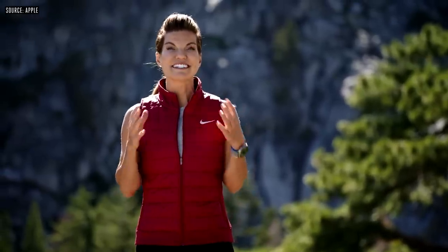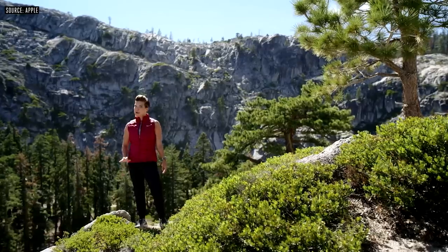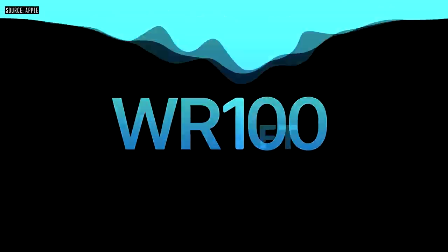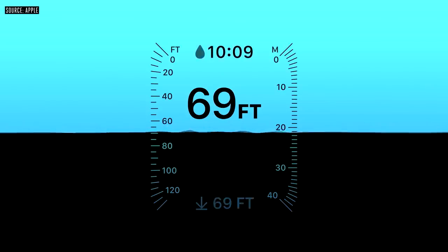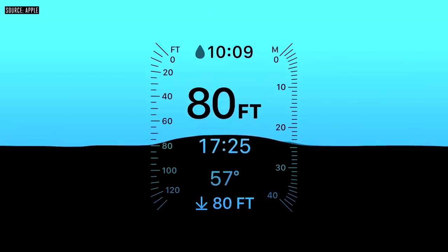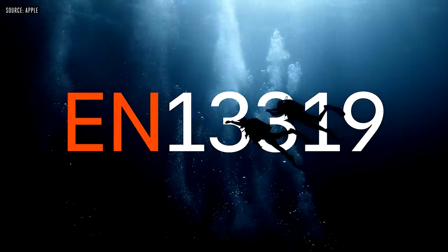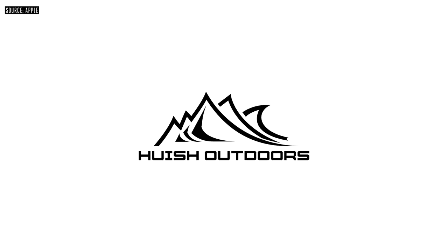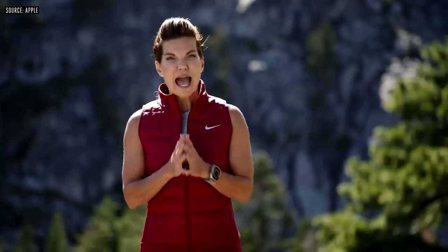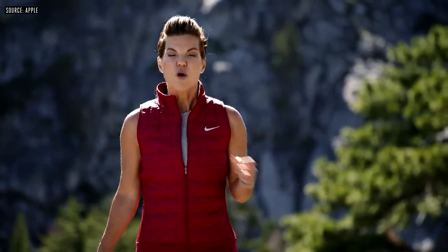Apple Watch Ultra has been designed for water sports. It can withstand the intense dynamic forces of activities like kite surfing and wakeboarding, and it can go deep below the waves because we engineered it to twice the water resistance — WR100. Using its new built-in depth gauge, Ultra automatically launches a new depth app when submerged to show current depth, underwater time, and water temperature. We also want Ultra to be a great tool for recreational scuba divers, so it's been certified to EN13319, the internationally recognized standard for dive computers and gauges. We're partnering with Huish Outdoors to create an exclusive app that turns Apple Watch Ultra into a capable dive computer for recreational scuba diving to a depth of 40 meters or 130 feet.